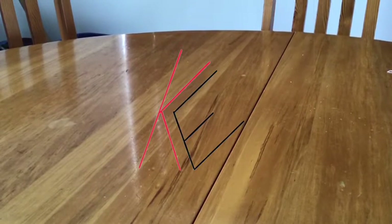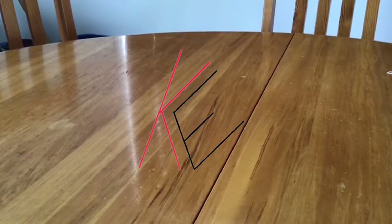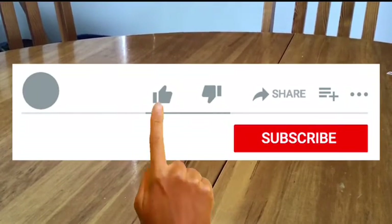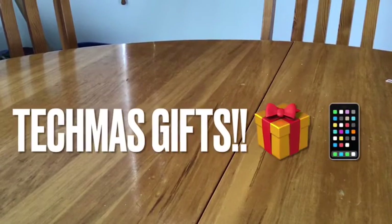Hey guys, this is King Ethan. Welcome back to another tech video on our new channel King Ethan Tech. Please make sure to subscribe, turn on notifications, and hit that like button for more tech videos. Today we are going to be looking at our Christmas presents we got in 2020. I hope you had a very merry Techmas — that's what we call it in the tech world — and a very merry Christmas.